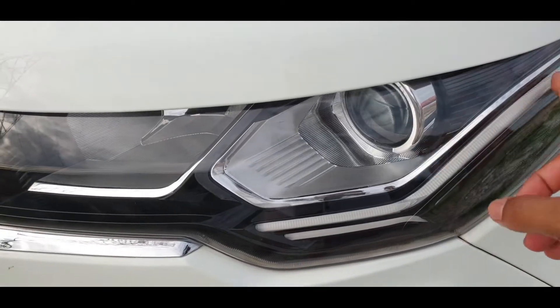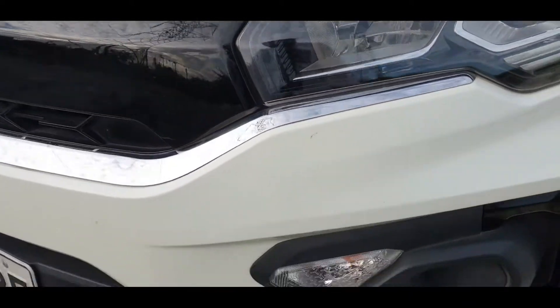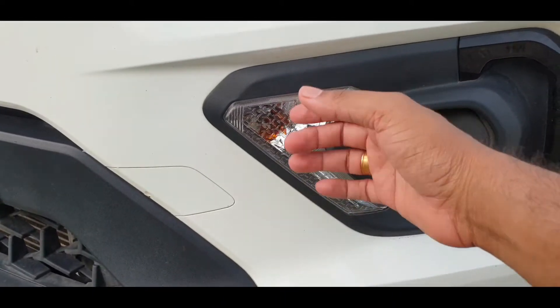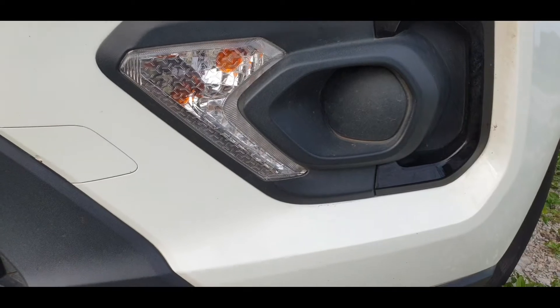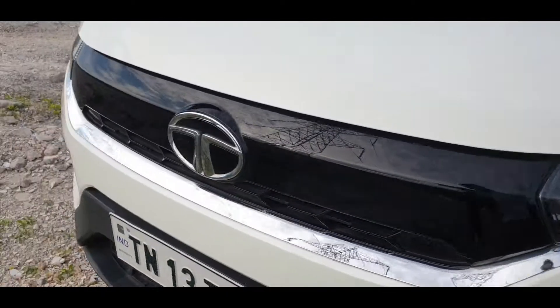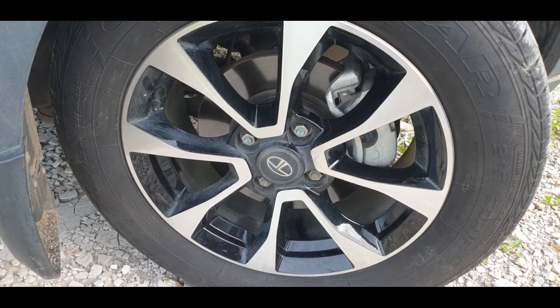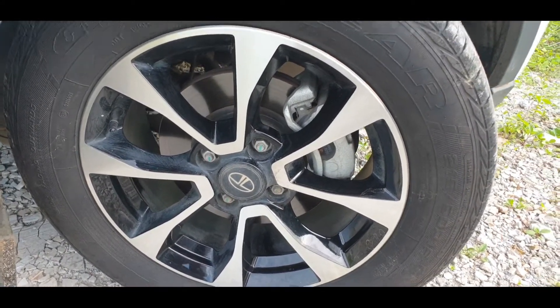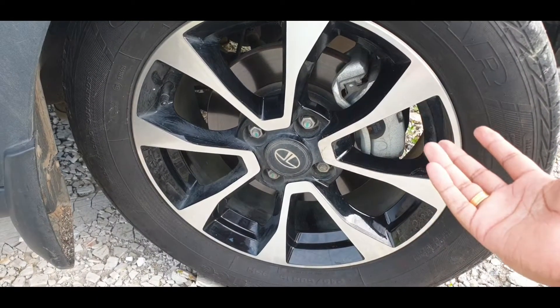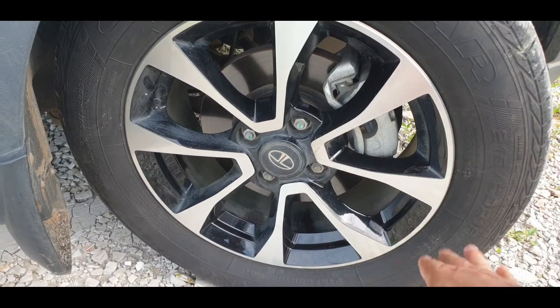At the front, there are LED and projector lights along with halogen lights, indicators, and fog lamps. The tyres are 215/80/16 — 16-inch tyres. Instead of rim wheels, this variant comes with diamond-cut alloys.